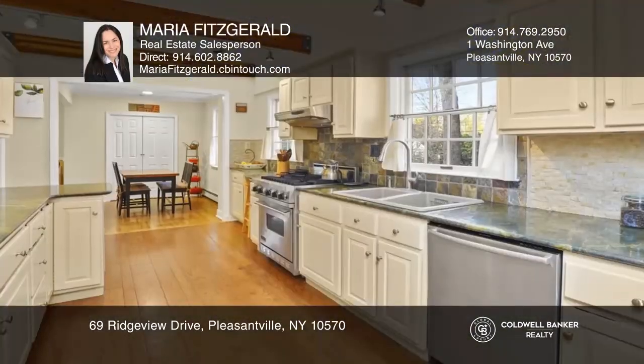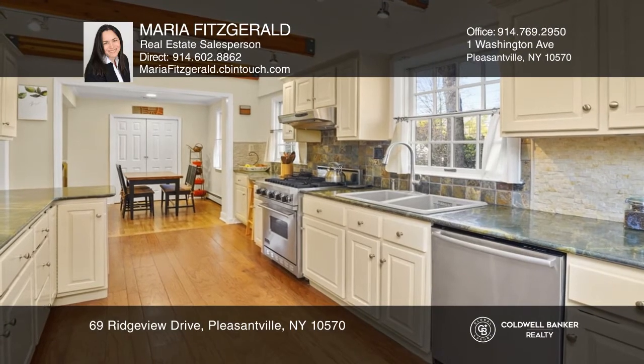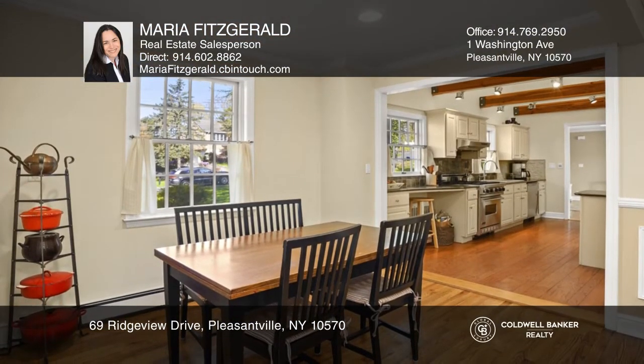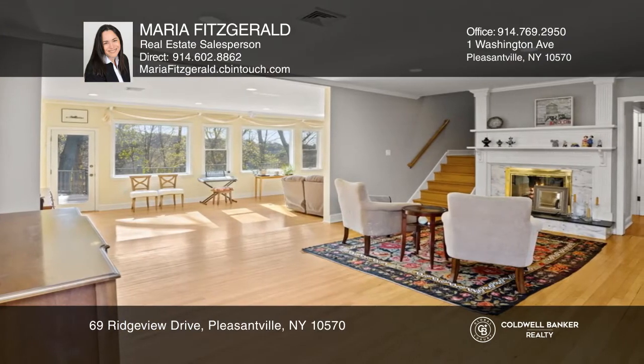This four-bedroom, four-bath, exceptionally built colonial home offers a modern-designed kitchen with cathedral ceiling, breakfast area, and dining room. Gaze out to breathtaking views from a wall of picture windows in the sun-filled family room.